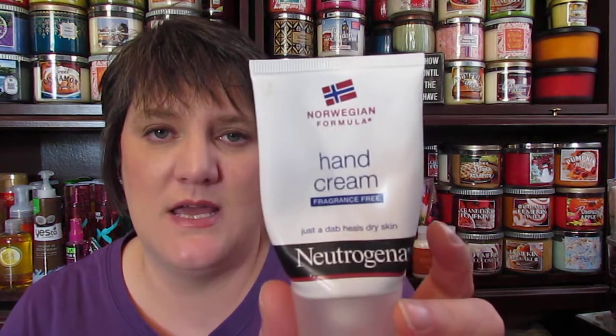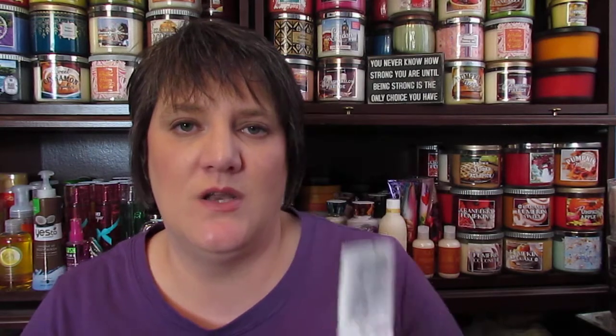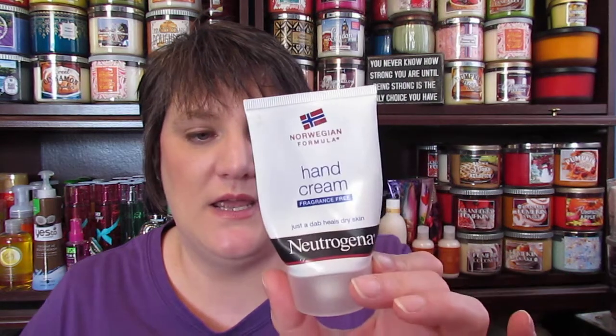The next one I had not been making any progress on at all — I actually finished it up this month because I had really dry hands starting to happen. So while I was sitting there watching TV, I would put this on and just sit there and let it sink in because it's almost like a Vaseline effect. I would let it sit on my hands where I knew I wasn't going to be up and washing my hands. Love this stuff and it really helped my hands out this month. That's the second thing I finished this month.